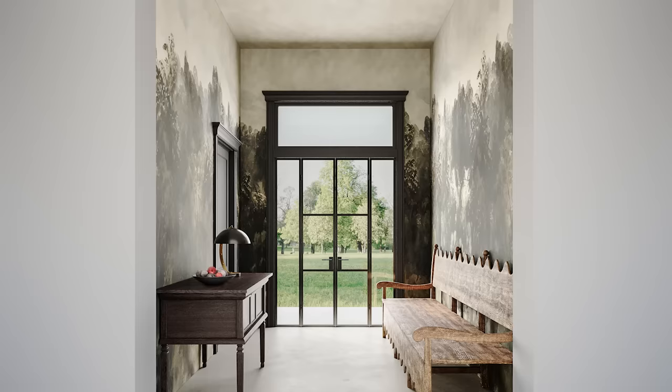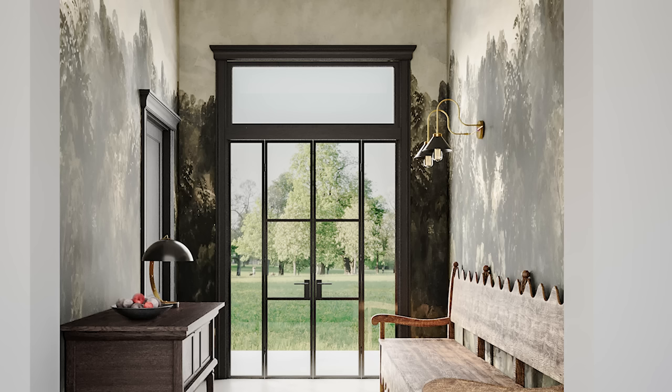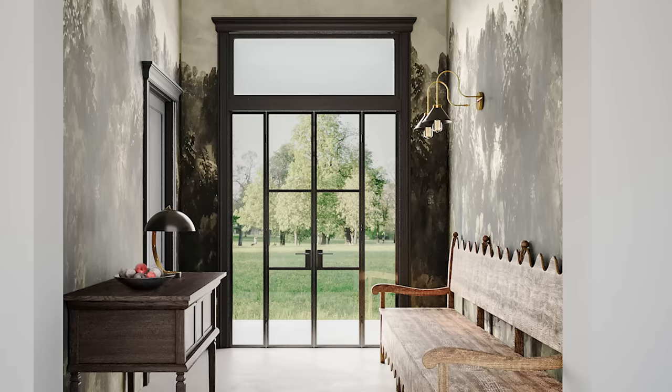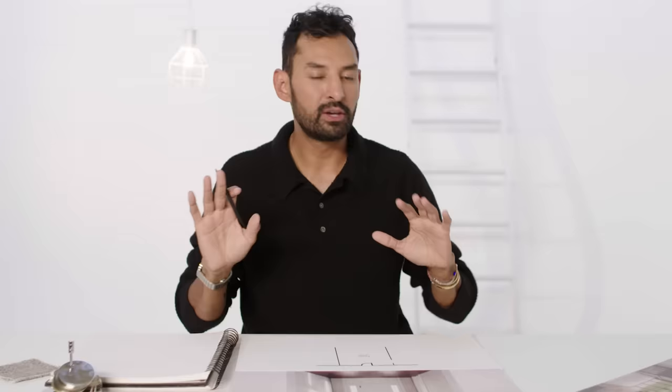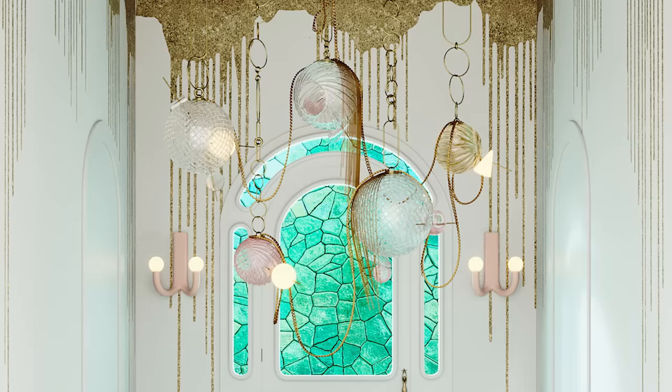For the sconces across the space, Mandy wanted an arm sconce that feels slightly farmhouse but is contemporary — balancing the art deco table lamp. She also intentionally offset the sconces from the bench, rather than placing them directly above it, to add an element of curiosity. The center chandelier is from the Paradise Collection by Lindsay Adelman — ocean glass in multiple translucent colors with chains that feel like moss or algae — which inspired both the underwater mermaid concept and the resin wall drips.